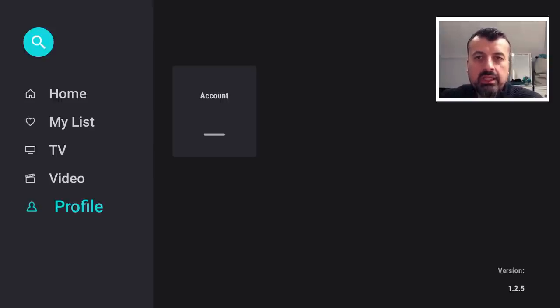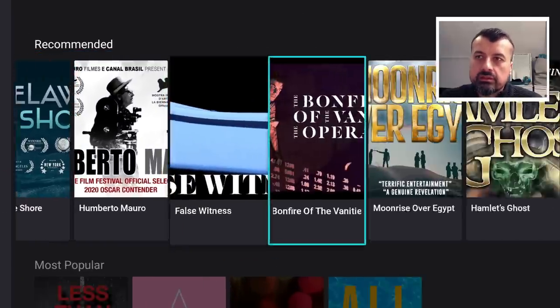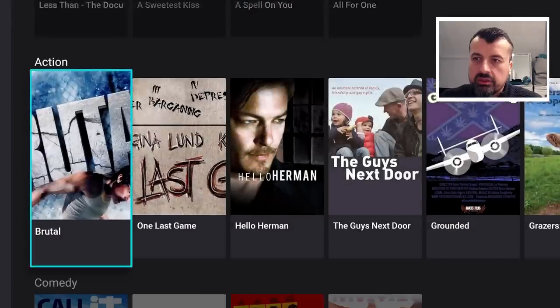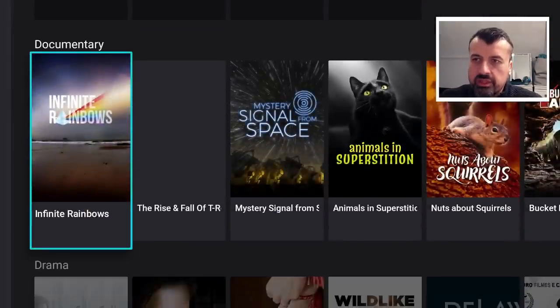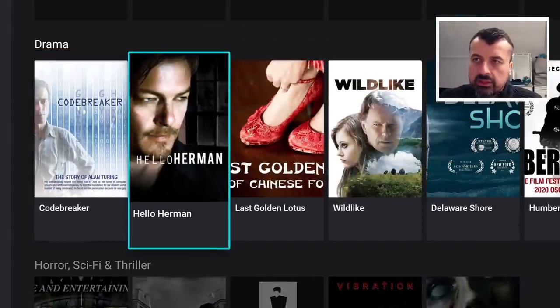Here on my Nvidia Shield Pro, this is version 1.2.5. The application has a very basic layout — we can see the main menu on the left. If I go over to Video, we can now see the VOD content. You've got a recommended section, a popular section, and genre categories: action, comedy, documentary, horror, sci-fi, and thriller.